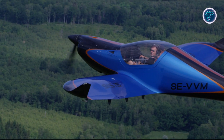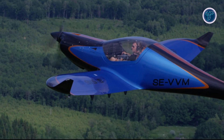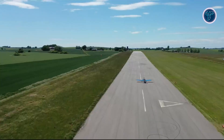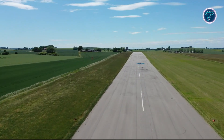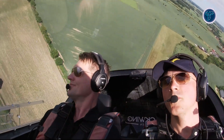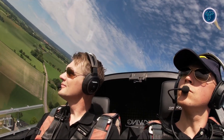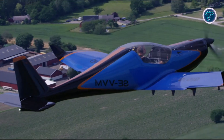In the air, the 635RG delivers remarkable speed, responsive maneuverability, and strong climb performance, showcasing its world record pedigree. Safety features are built into every detail, including a spin-resistant tailplane, durable braking system, certified structural integrity, and a full airframe parachute. Modern avionics elevate the flying experience with the Garmin G3X Touch glass cockpit, GFC 500 Autopilot, and seamless system integration for situational awareness.